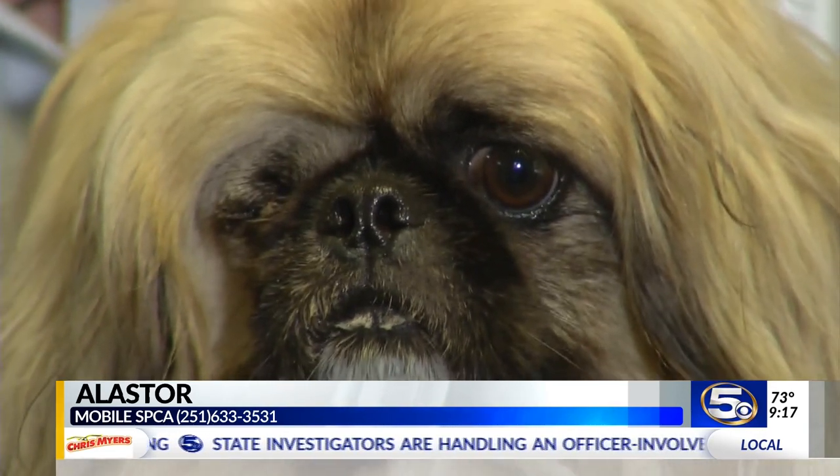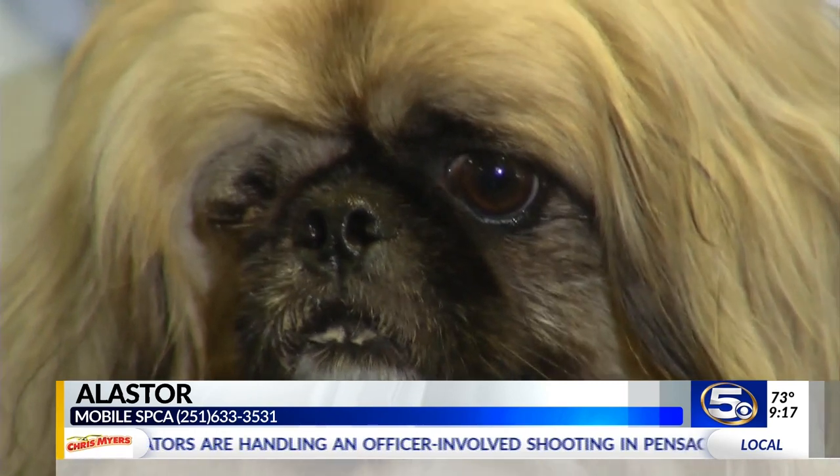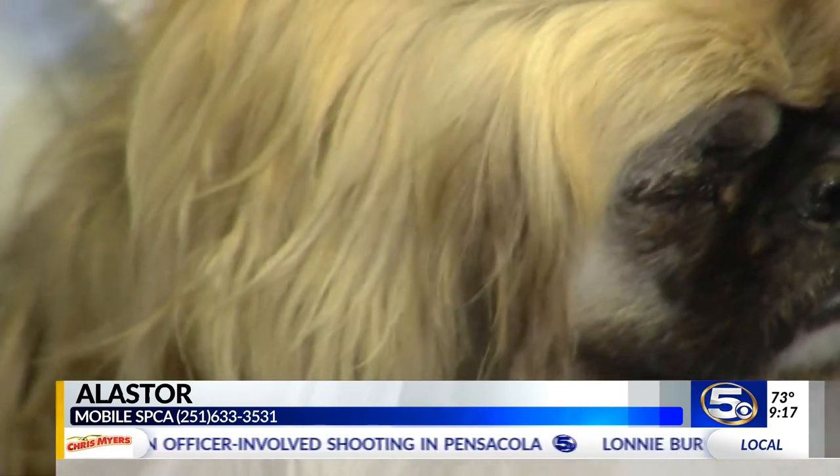A gentleman found him stray and brought him in here. He had a terrible injury to his eye, so we had to rush him right up to the vet and have it removed. But he doesn't know it — he's perfectly fine, it hasn't bothered him one bit. Having the eye removed had to be a lot less painful than having that eye injury, so he's just perfectly fine.